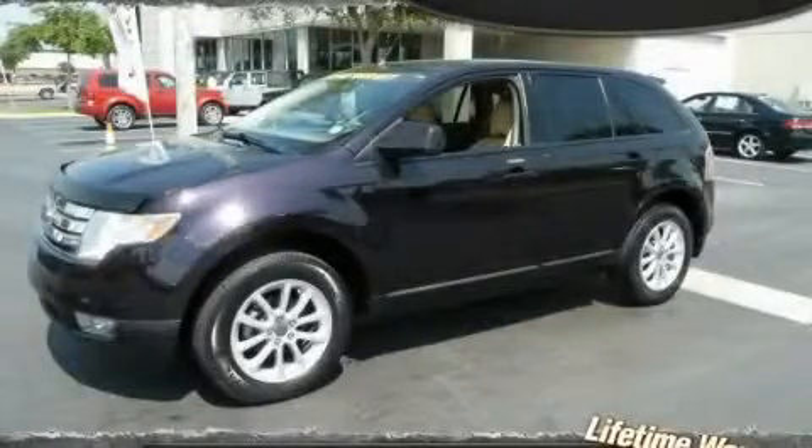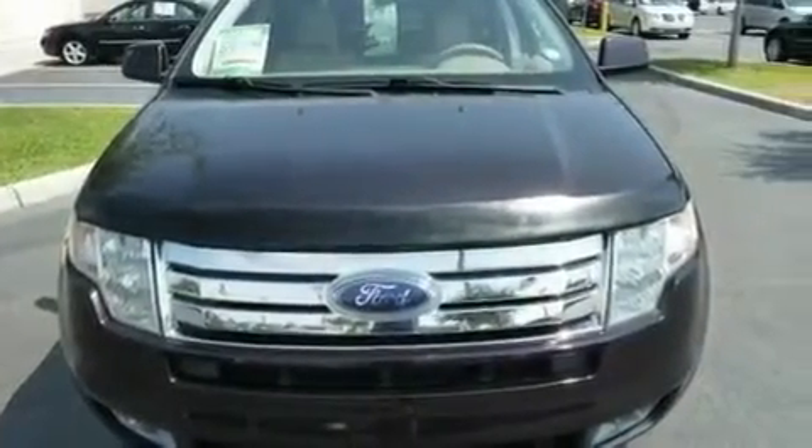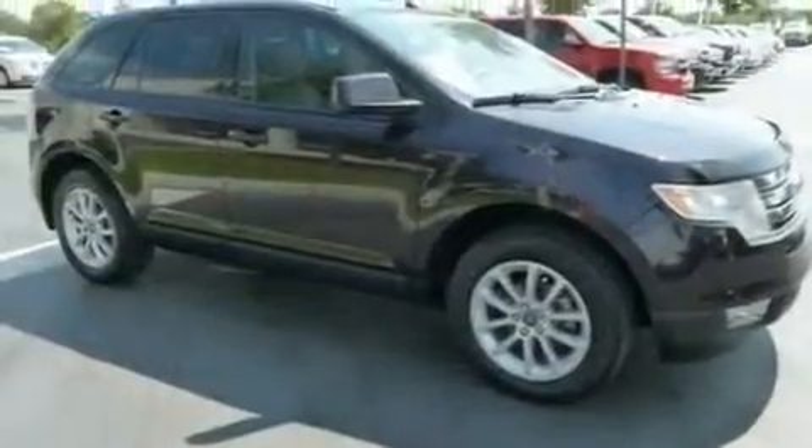This is a 2007 Ford Edge, a car-like ride in space like an SUV. It has a 3.5-liter six-cylinder engine and an automatic transmission.